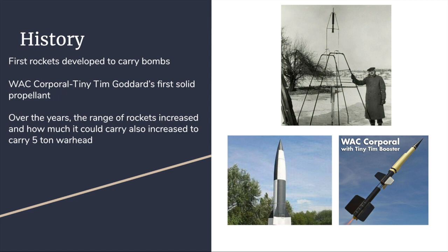The first solid rocket was the WAC Corporal. WAC stands for Without Attitude Control. This development led to the ultimate design of the solid rocket boosters for the NASA Space Shuttle Program.